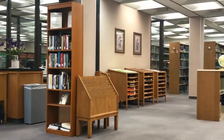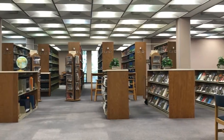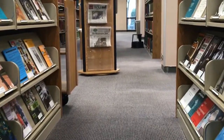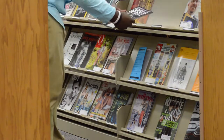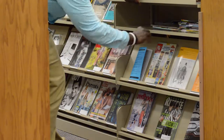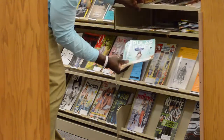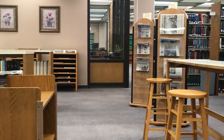Next to the reference collection, you will find the current print issues of our periodicals. These are holdings of our most recent issues of journals and magazines. Our periodicals are organized alphabetically according to title. You can find periodicals issued within the last several months by lifting up the shelf. Although print issues can't be checked out, they can be photocopied or scanned.